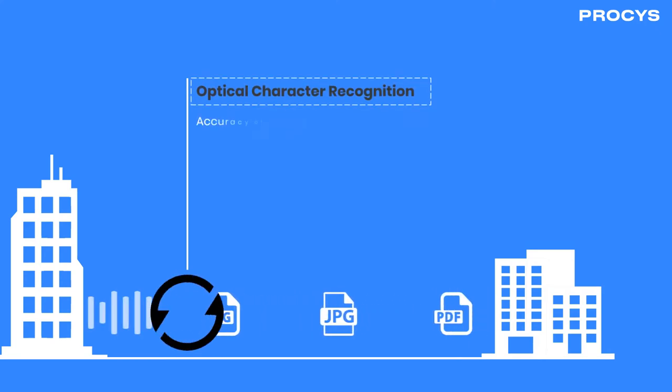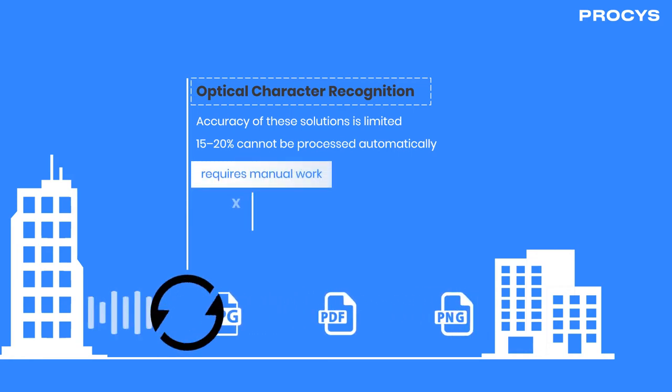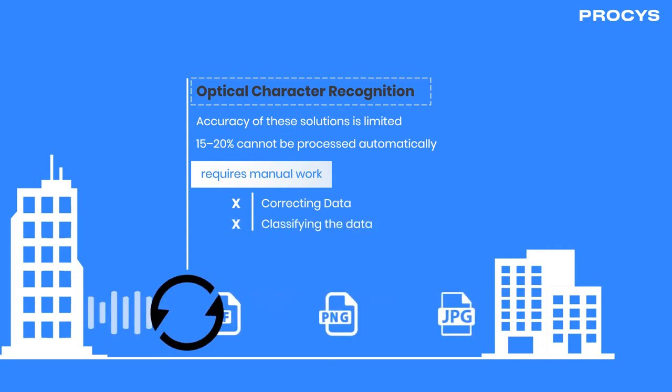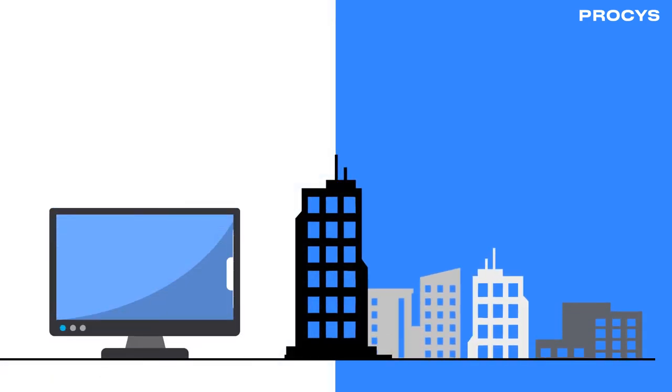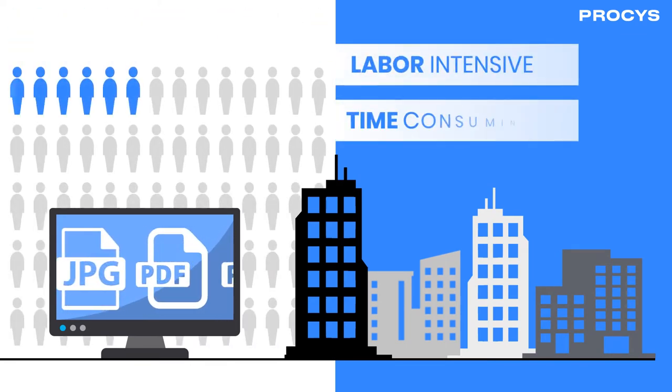However, their accuracy is limited and 10–20% of the invoices can't be processed automatically and still require manual work, not only in correcting the data, but also in classifying the data. As a result, processing of paper and PDF invoices is still very labour-intensive and time-consuming.